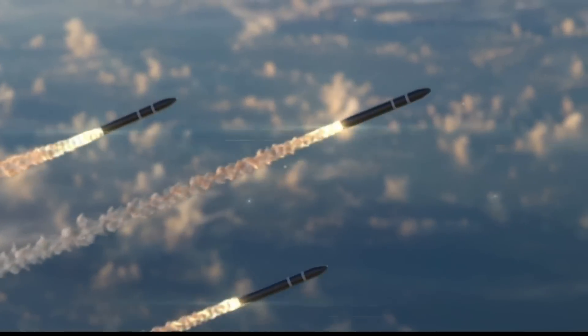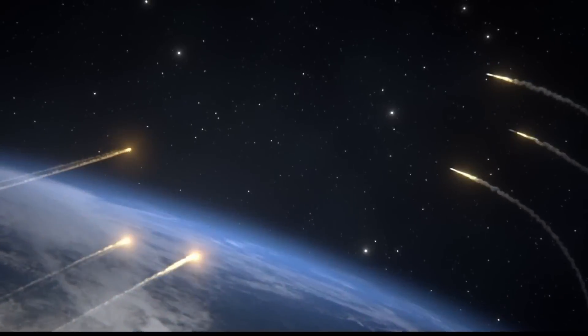Hypersonic strike missiles — it's as fast as it sounds. Alabama leaders celebrated the grand opening of a new advanced manufacturing facility to produce these missiles right here in the Tennessee Valley. Kenesha D's has the story. The battle space is demanding and dynamic.